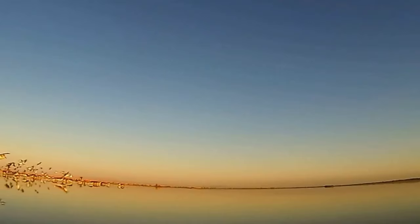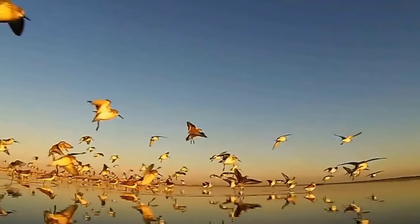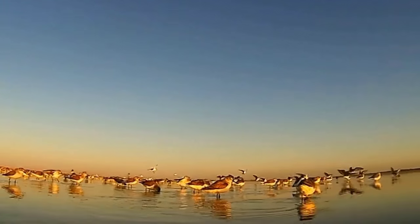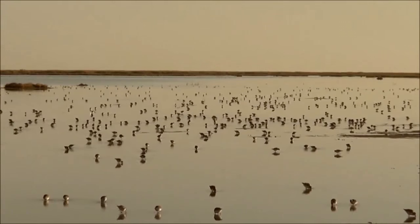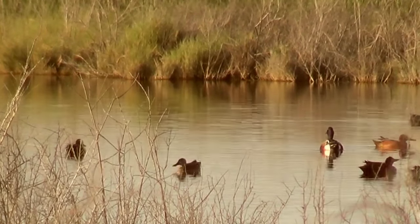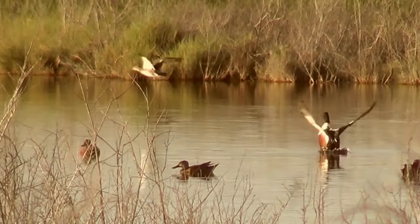Every year we receive between 200,000 and 300,000 ducks, geese, and shorebirds. One of the most abundant species is the western sandpiper, along with the least sandpiper. There are also thousands of snow and Canada geese, as well as northern shovelers, mallards, and northern pintails.